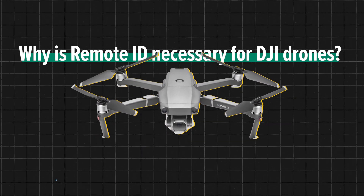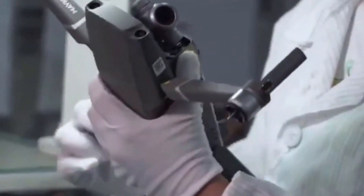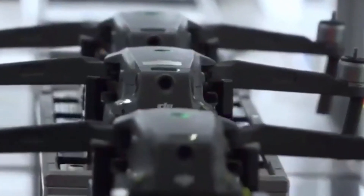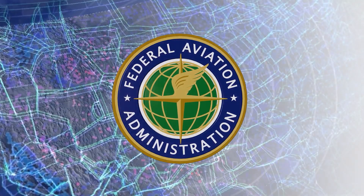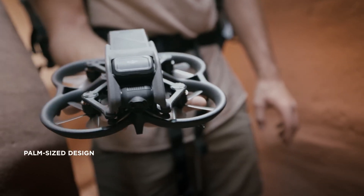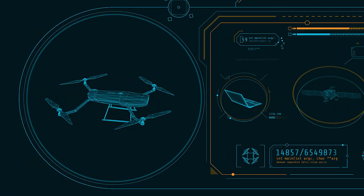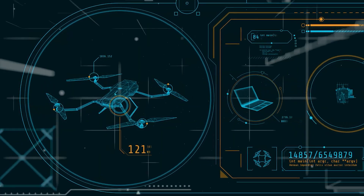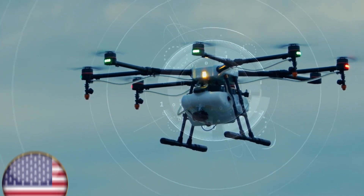Why is remote ID necessary for DJI drones? DJI is one of the leading drone manufacturers in the world, and they've been working closely with the Federal Aviation Administration (FAA) to ensure that their drones comply with the new remote ID regulations. The FAA has mandated that all drones operating in U.S. airspace must have remote ID capability, meaning DJI drones will need to be equipped with remote ID technology to fly legally in the U.S.